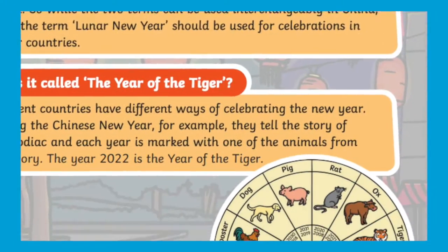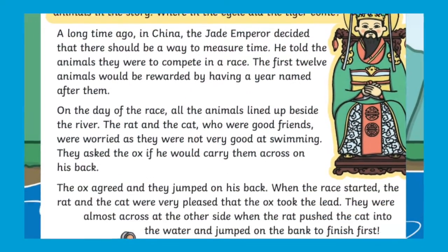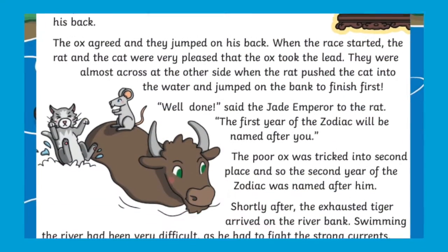Included are some information about Chinese and Lunar New Year as well as the story of the Chinese zodiac, a great way to engage children before they try the activities.